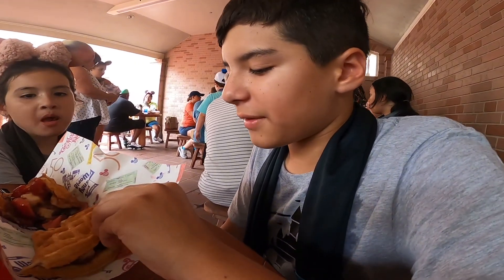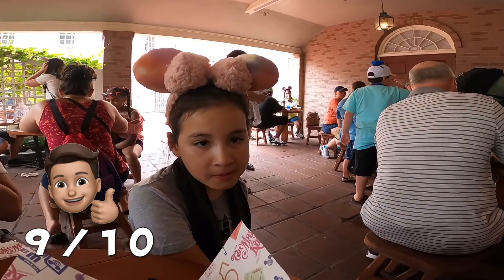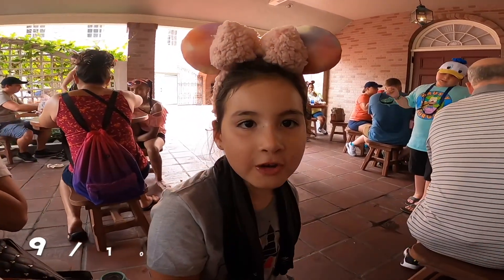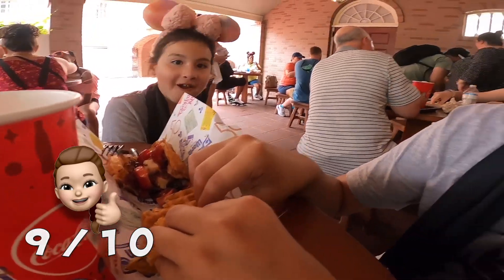So overall I'll give this a 9 out of 10.